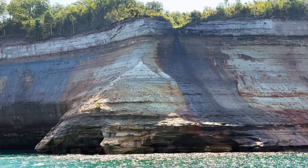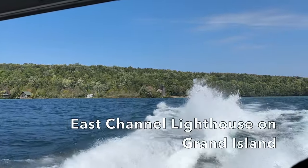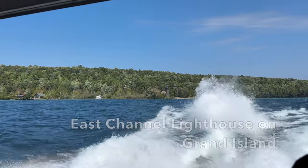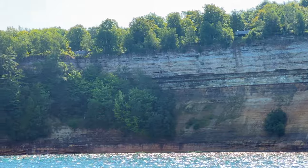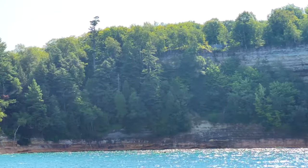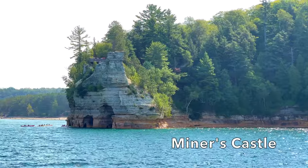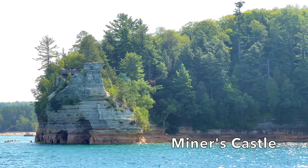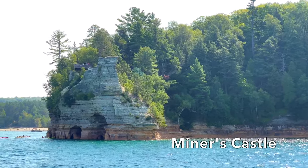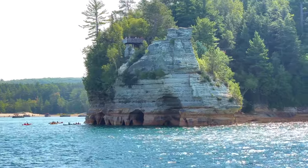When your cruise first departs from the dock at Munising, the first highlight you'll see is Grand Island on the north and west side of the boat as you're heading north-northeast. The next highlight is a view of Miner's Castle, which can also be seen from land if you are doing some hiking at the park. It's pretty cool to see from the water though — you get a totally different perspective.